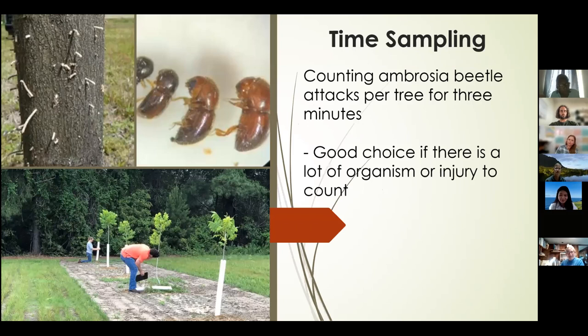Another technique is time sampling. An example is counting ambrosia beetle attacks — you can count sawdust and holes, but instead of counting specific numbers per tree, you give yourself three minutes to count how many you see within that time period. This is a good practical approach if there are a lot of organisms or injury to count. Consistency is key — have a predetermined amount of time for counting, which can differ depending on the insect of interest and practical limitations.